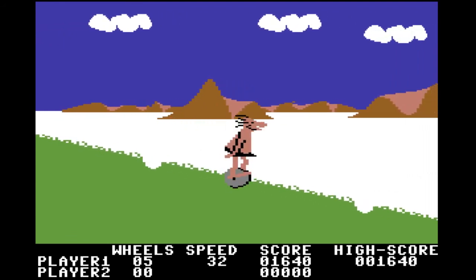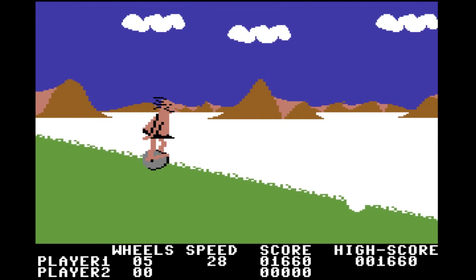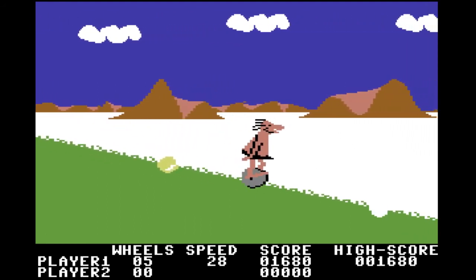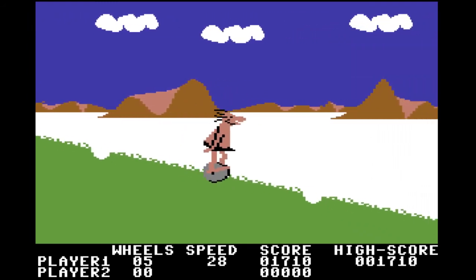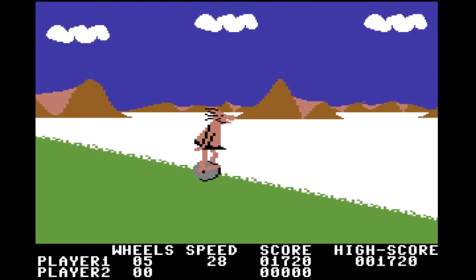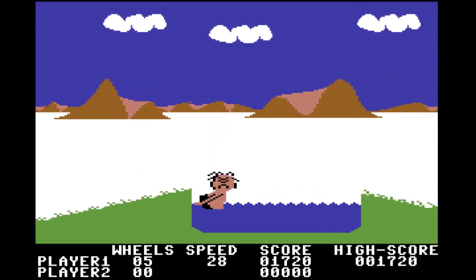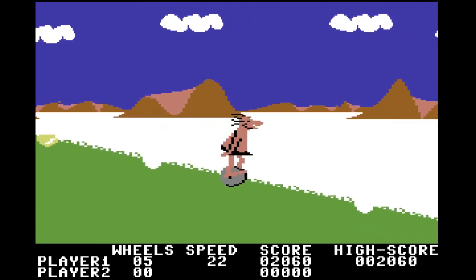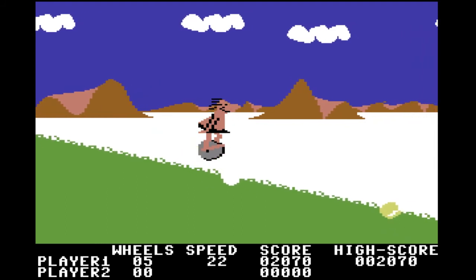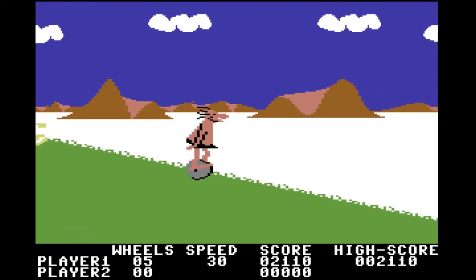Of course what goes up must come down — now we're going down the other side of the hill, which I am no better at than going up. You're supposed to speed up there — you speed up and you can make that jump. Totally forgot about that. Again, to speed up you push the button and push to the right. Takes a little getting used to. You would want to push the button to jump, but no.